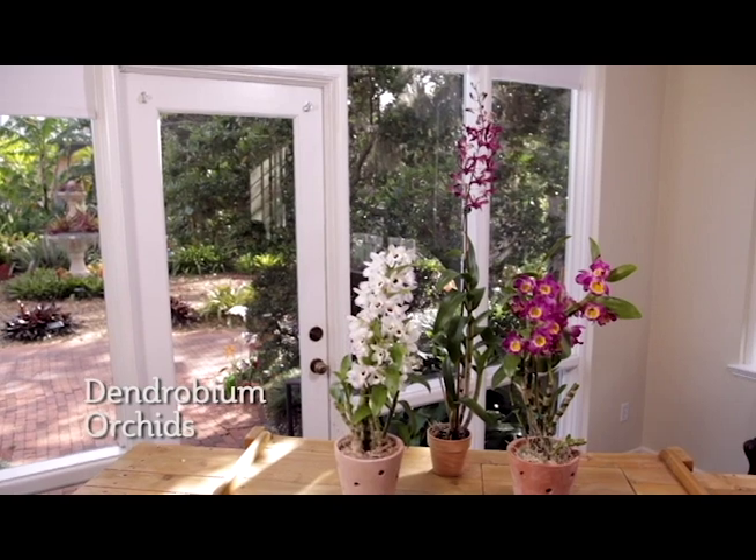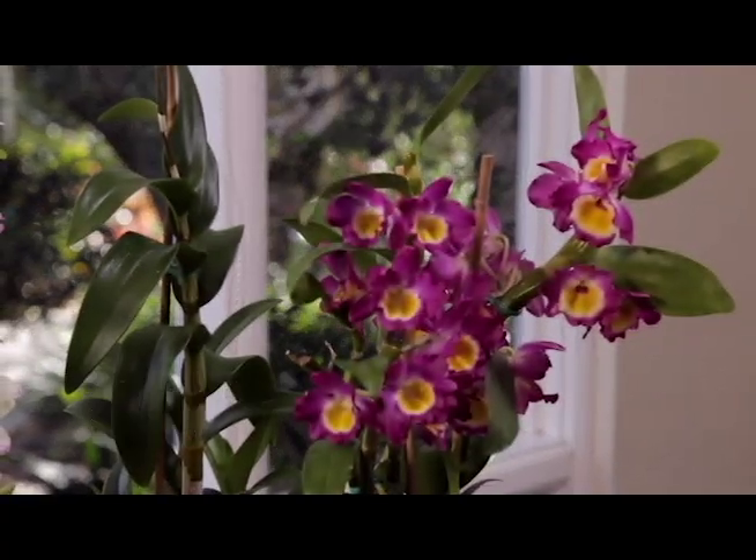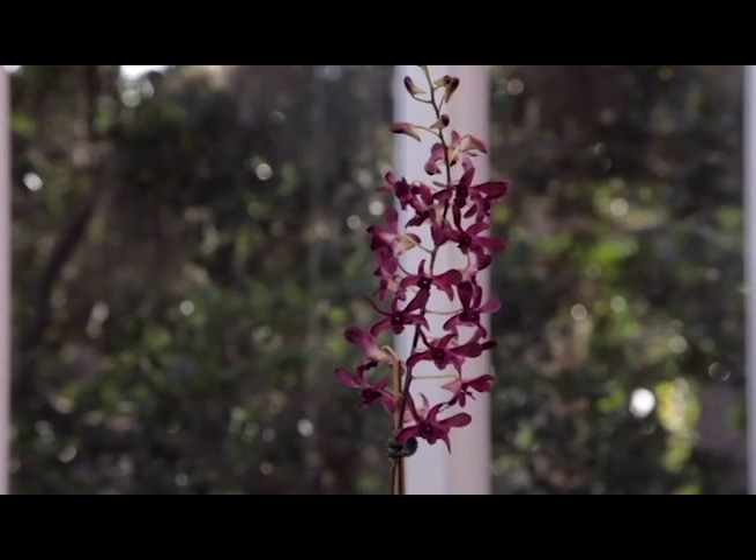Dendrobium orchids are typically more upright and grow taller than the other two we just discussed. They generally produce leaves along cane-like stems and can produce multiple stems of flowers at the same time.